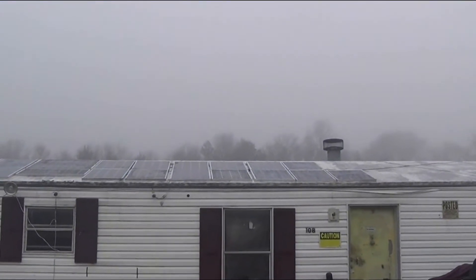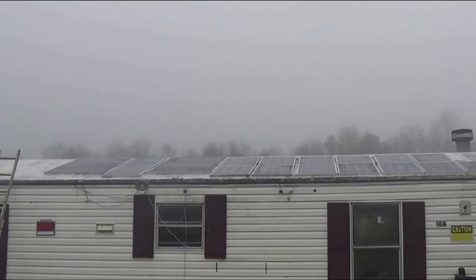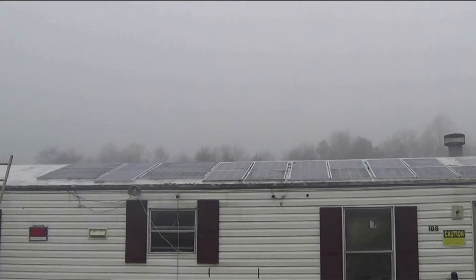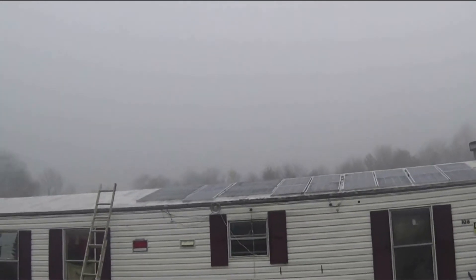It's drizzling a fairly good amount right now. I really don't think the panels are putting out anything — and the panels are putting out 12.42 volts at the moment.